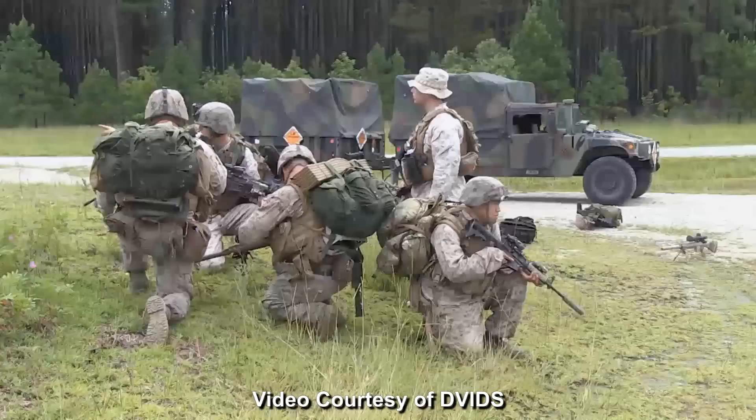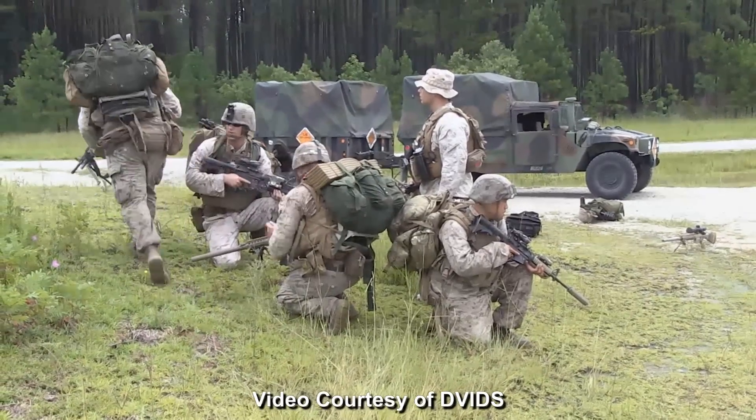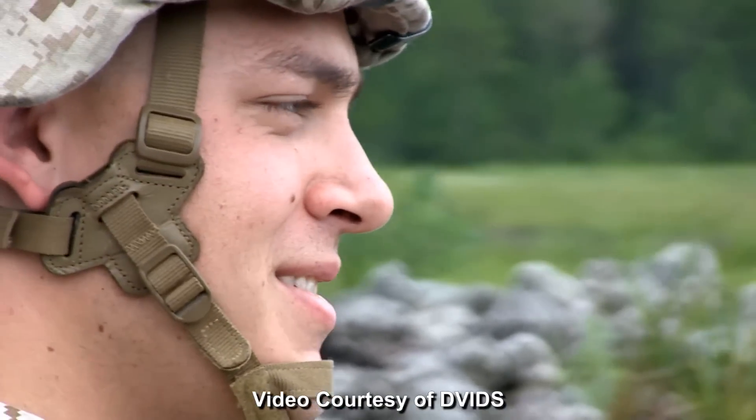I think when guys actually execute live fire, to see the successful execution of what they've actually put a lot of work into really brings the group together as a whole.